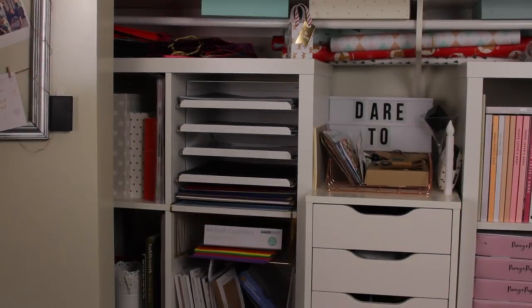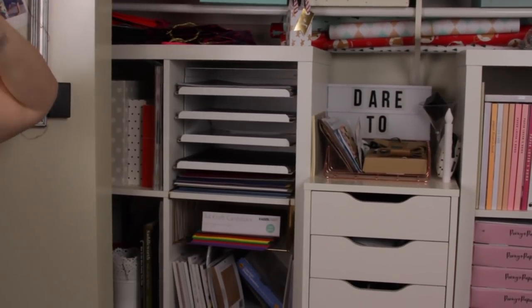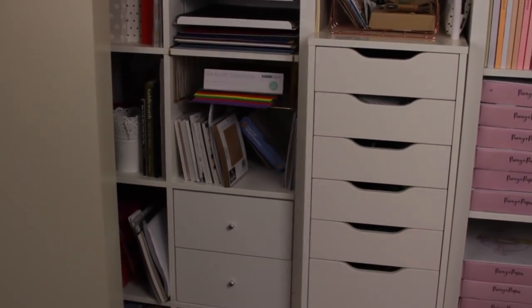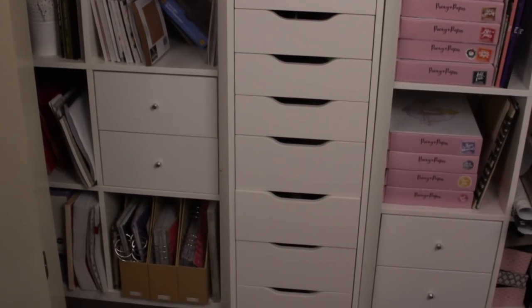Alright, so we're going to start in my wardrobe. This is just a typical built-in wardrobe. There's nothing too special about the wardrobe itself. Please ignore everything at the top — that is my junk pile. Everything just gets chucked up there if I haven't got somewhere to put it, so there's a bunch of stuff up there that I have absolutely no idea what it's for.